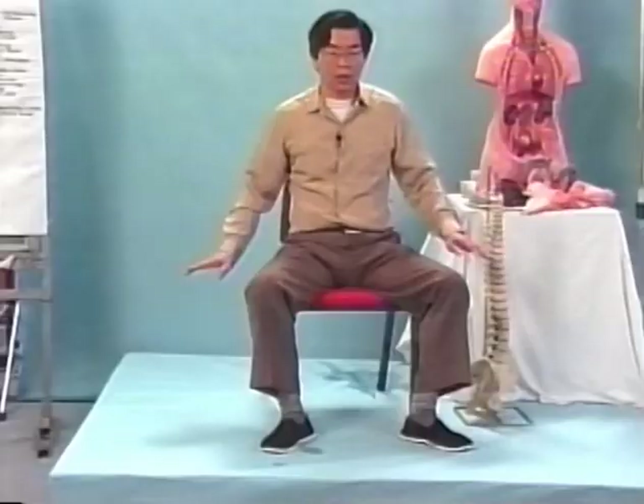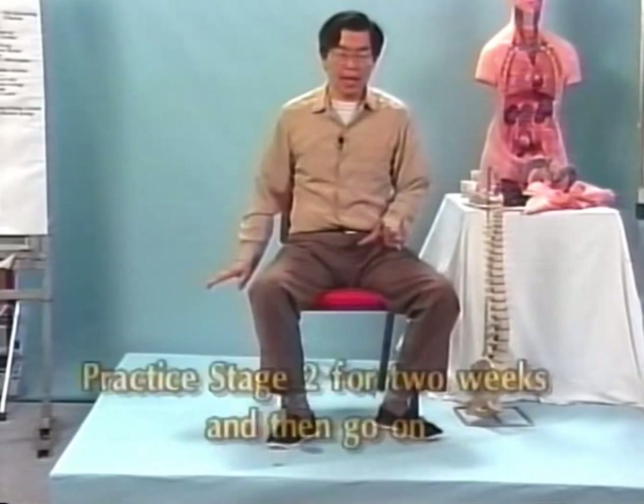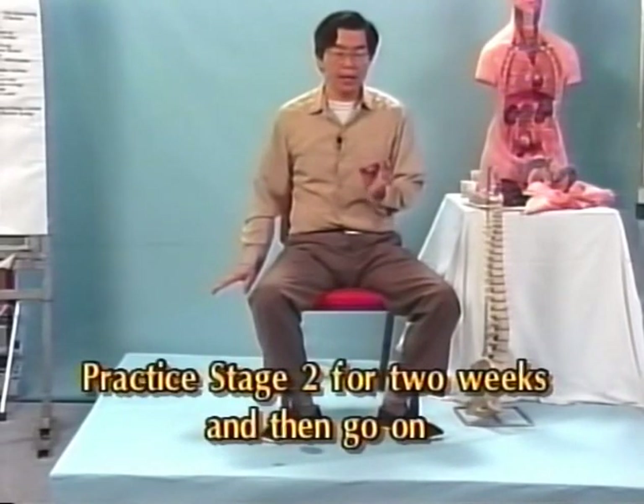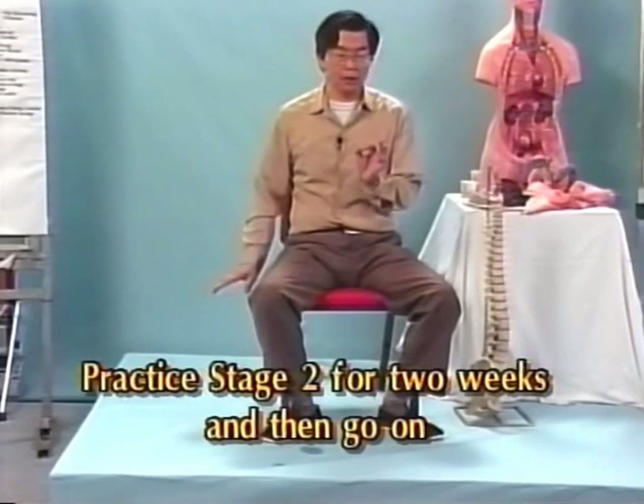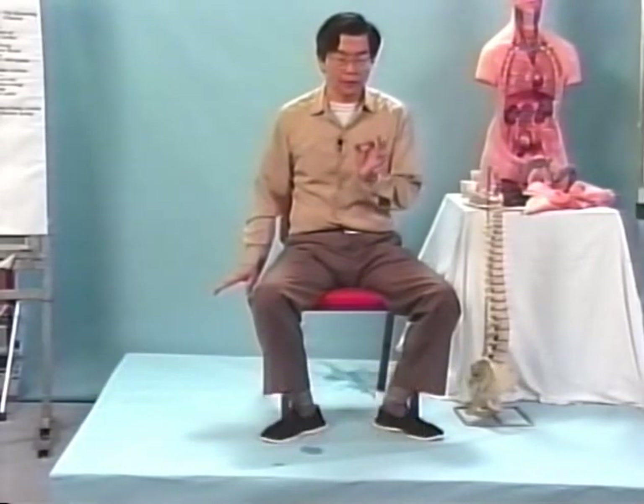This is the third stage. You can spend 5, 10, or 15 minutes in this third stage at the level of 95% focus on the original force. Fix your mind on the original force — use the word chi. Chi. Chi. And 5% feel your palm and sole breathing.